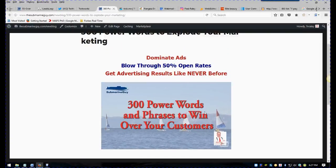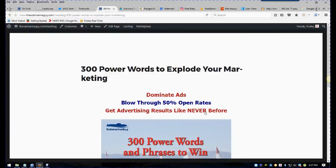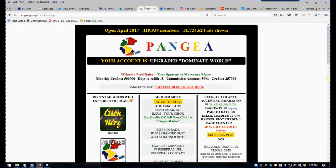When somebody fills in the form, they'll get the PDF. I get them on my email list, and they're good opt-in leads from internet marketers. Here's where they're coming from — it's a place called Pangaea. Marianne Myers put this together; I think she put about 15 or 16 safe lists together. You can see they have 119,000-plus members and they've shown over 31 million ads.